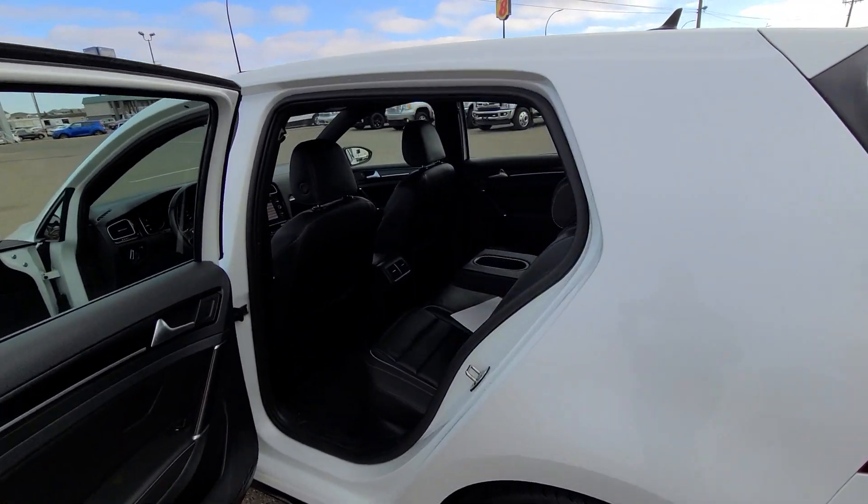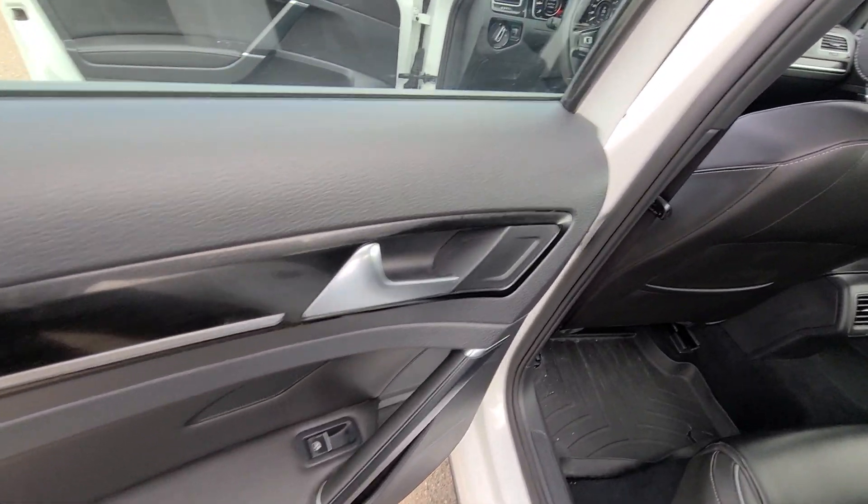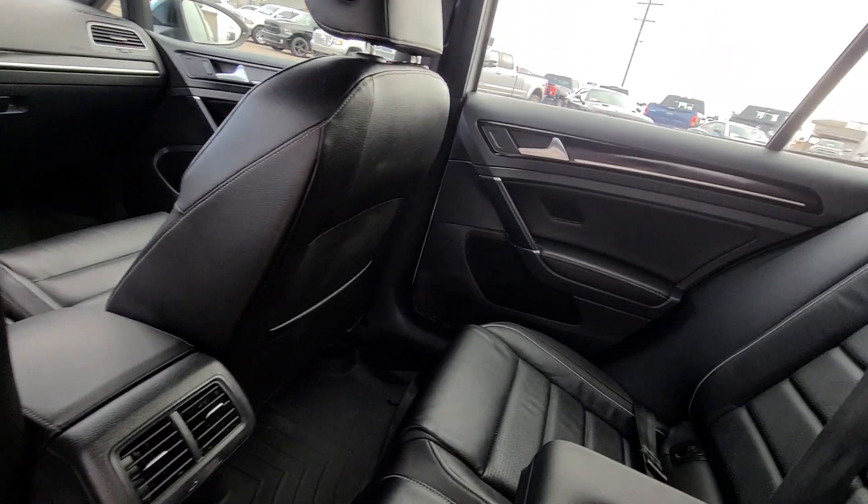It also has an anti-locking braking system, child safety locks, keyless entry, and an anti-theft system, as well as many other features.